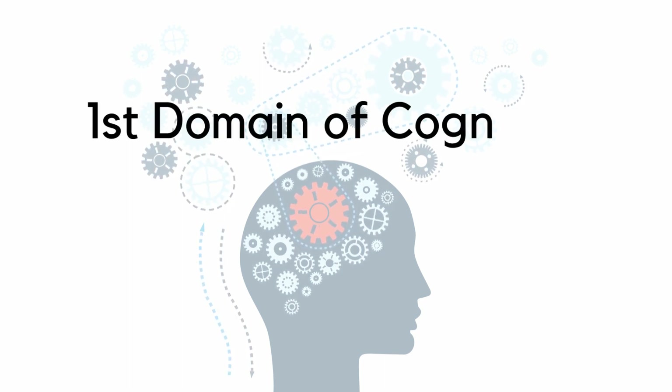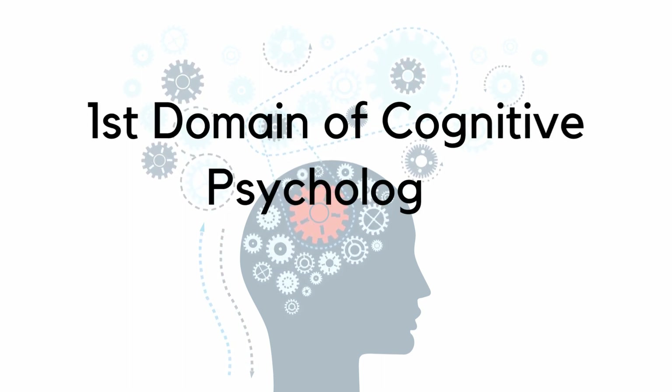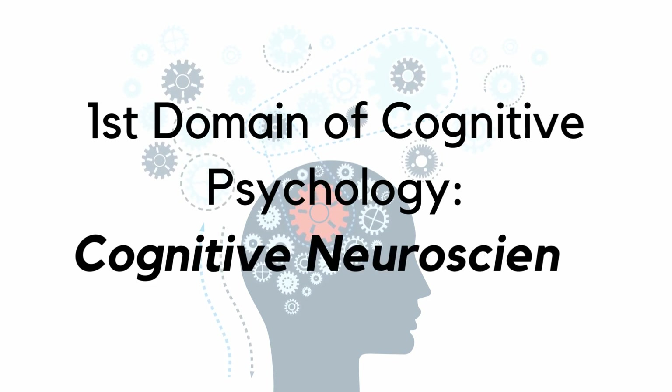Hello and Namaste. In this video series we will talk about various domains of cognitive psychology and their importance.